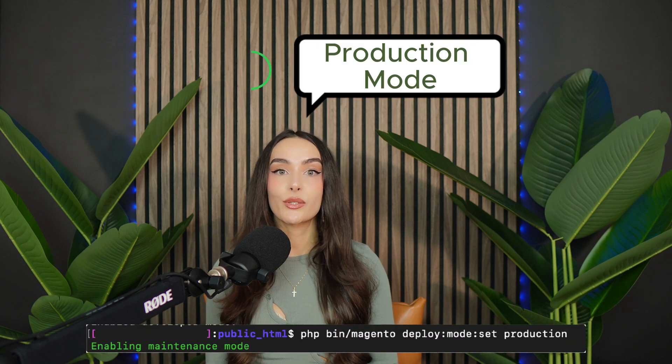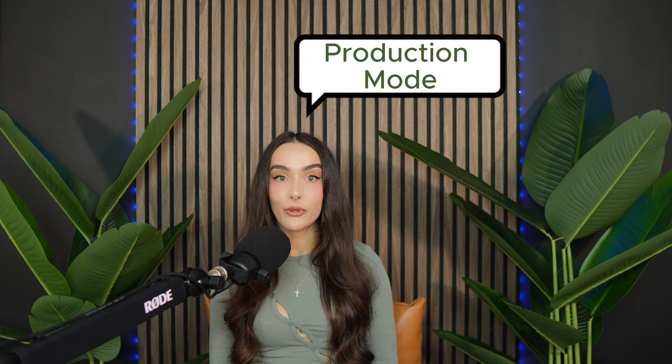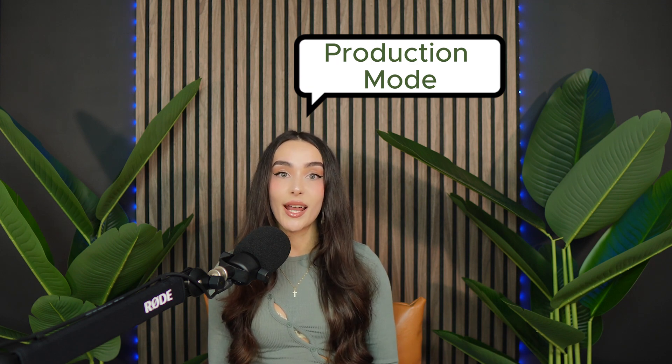And the last one, production mode. This is what you want for your live store. Production mode is the fastest and most stable option. Switching to this mode will help your store load faster and keep it secure.